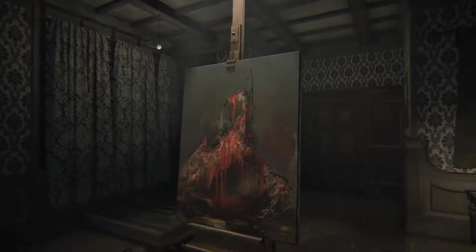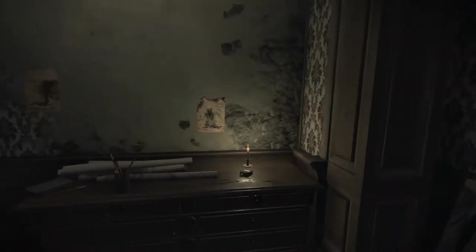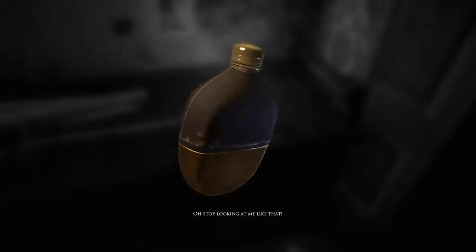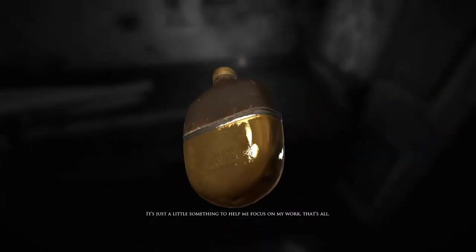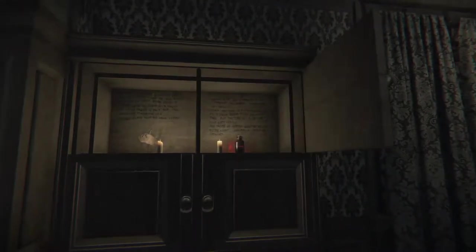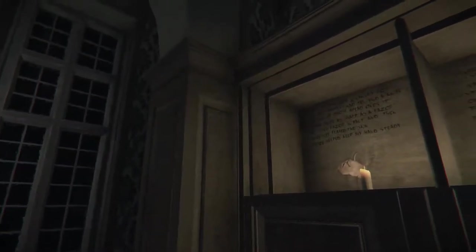Oh yeah, yep. That was right. There's something like... Stop looking at me like that. It's just a little something to help me focus on my work, that's all. Am I free now? Yes, I'm free. And for some reason here, that door just vanished.